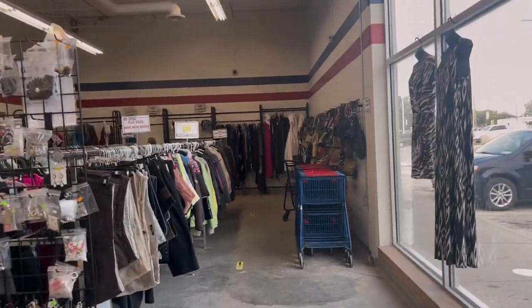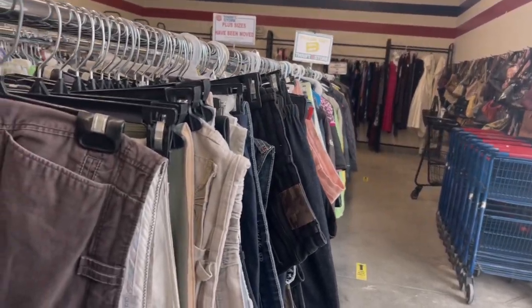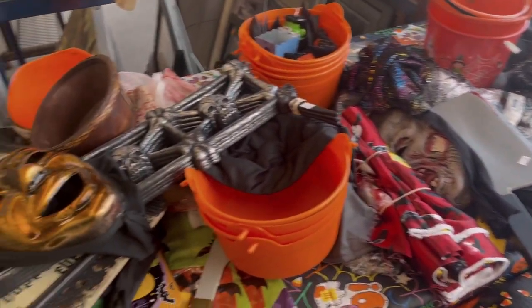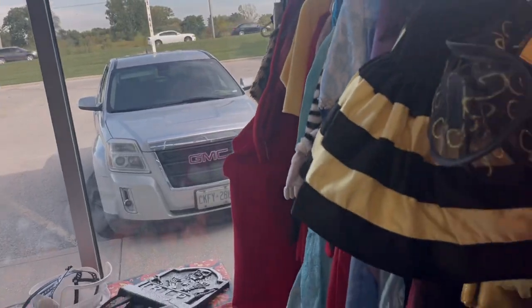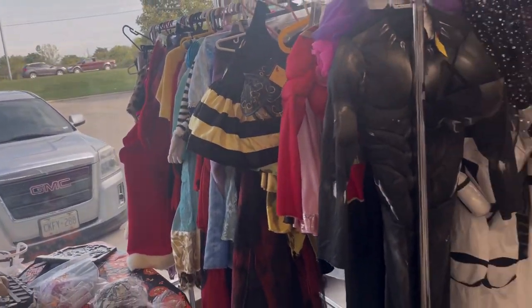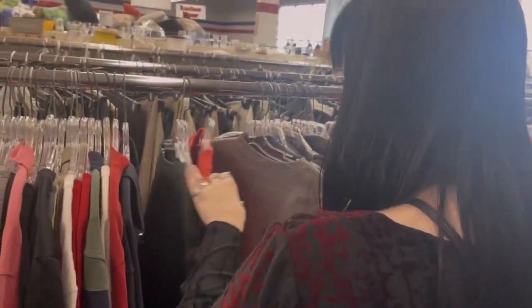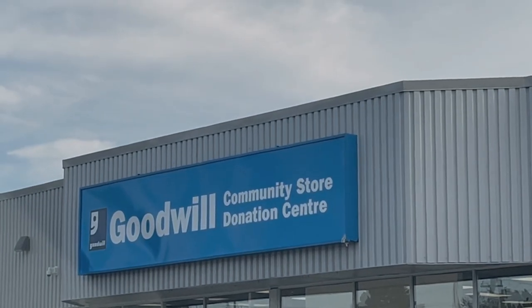After we finished up there we went on to our next destination, which was the Salvation Army thrift store. The one in my town is pretty small so there's not too much variety. There was a little Halloween section which was cute — had a bunch of kids' costumes, which is great for people on a really strict budget. I picked out about three things here, not too much.